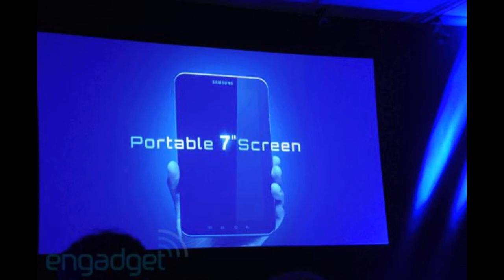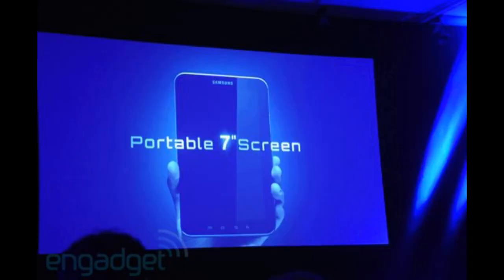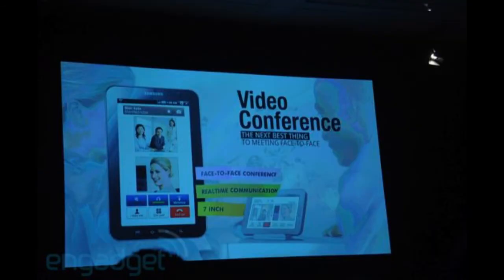I found out about this from Engadget earlier today, since the event was quite early — the post was made at 4 AM. It has Bluetooth 3.0, the newest version out, though a lot of devices are still using Bluetooth 2.4. It also has Google Navigation, and the pictures look amazing. It has a 3-megapixel camera, which is great for social networks, blogging, and uploading photos or videos to Facebook or Twitter.